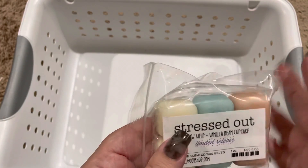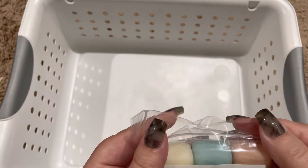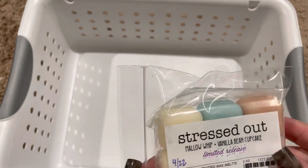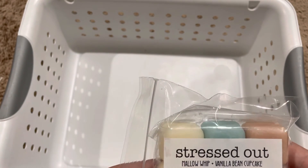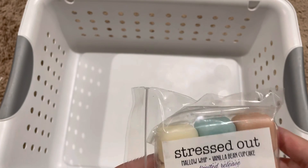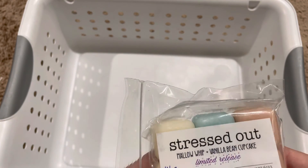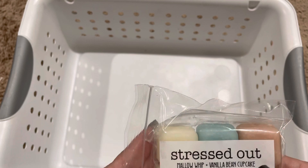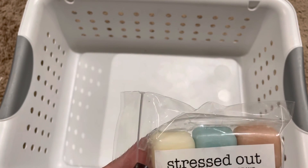Alright guys, that's it for That Smell Good Shop. I have nothing bad to say about this vendor. As I mentioned in the first part, I feel like she is incredibly underrated. So if you are looking for a decent price, great throw, and great scent selection, I highly recommend you check her out at thatsmellgoodshop.com. Thank you so much for watching — I will see you guys in the next video. Bye.